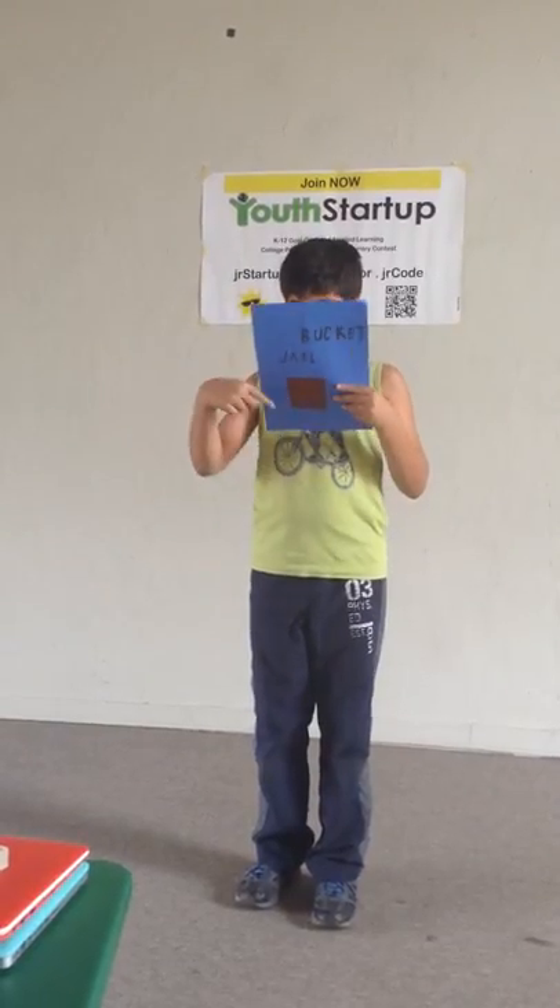A normal mousetrap makes a huge bloody mess that you have to clean up. This mousetrap, called the Bucket Jail, captures the mouse without killing it.